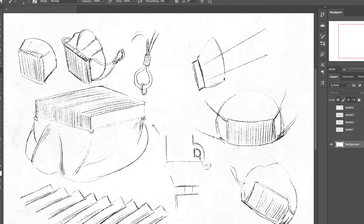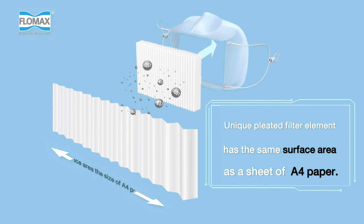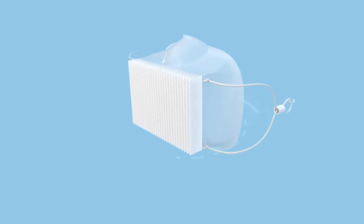Simply put, Flowmax air purifying respirator masks are designed to be different for the better. Its unique pleated filter element has the same surface area as a sheet of A4 paper. Similar in design to air filtration machines, it allows you to breathe easier.